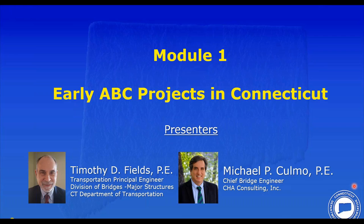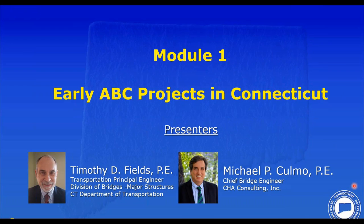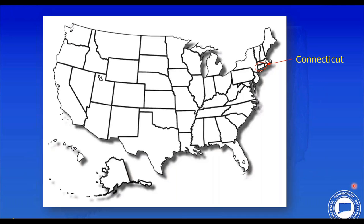Good morning. Mike and I are going to share this presentation. Mike was an employee of ConnDOT from the 1980s to 1996. For those who may be unsure where Connecticut is, we're a very small state in the northeastern portion of the United States — circled here on this slide. So how did we get into ABC?